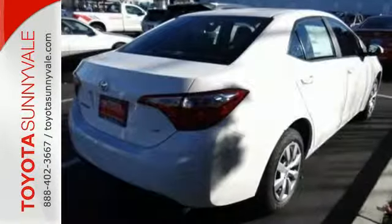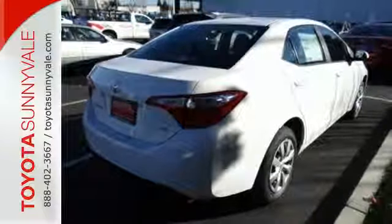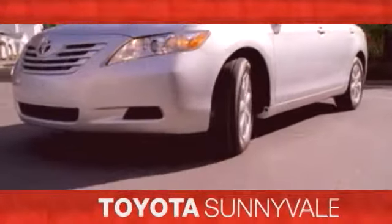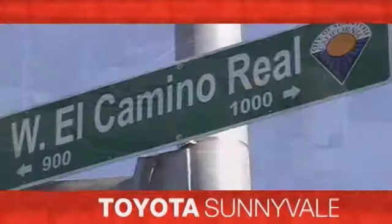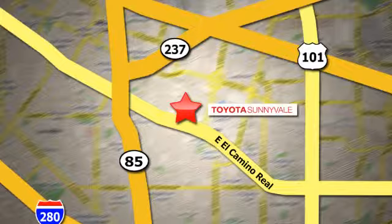Elevate your style in this Corolla. Test drive it today. The right car at the right price. Toyota Sunnyvale is the dealership for you. We are conveniently located in the heart of Silicon Valley at 898 West El Camino Real.